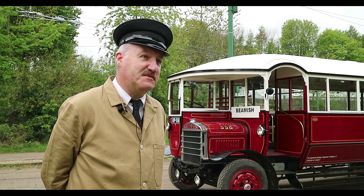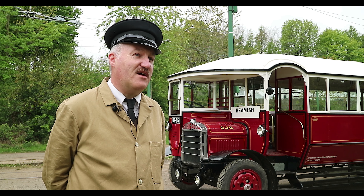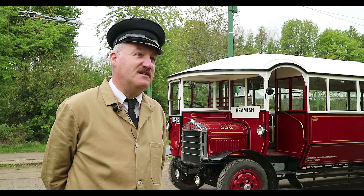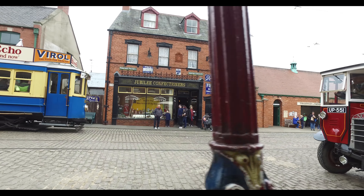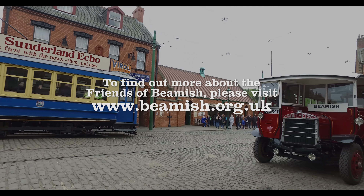When originally bought, these could be classed as 40-seaters. They had three pull-out seats that slid across the back three rows, but the transport commissioners didn't really like that, so those were removed and they were re-registered as 37-seaters.